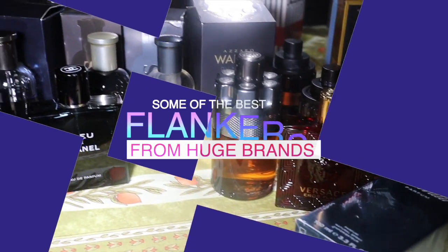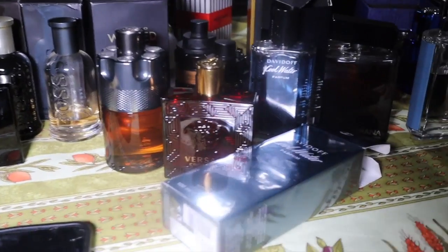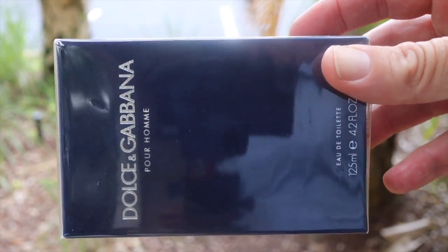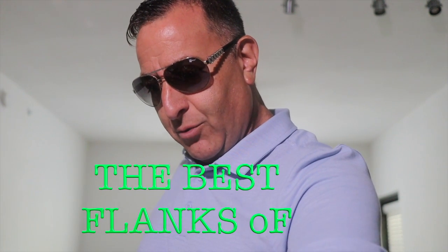Today we're covering some of the best fragrance flankers you can buy, for all budgets. For example, what is a flanker? Dolce & Gabbana Pour Homme is the original — it's soapy, it's peppery, it lasts a super long time. Then they came out with Light Blue, and the best flanker you would buy would be called Light Blue Eau Intense.